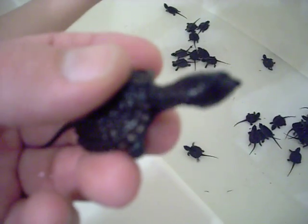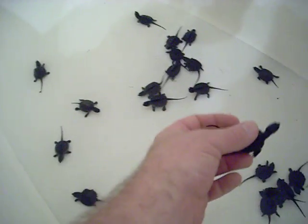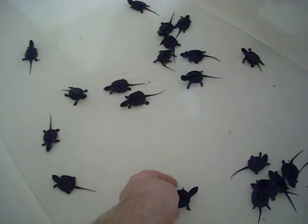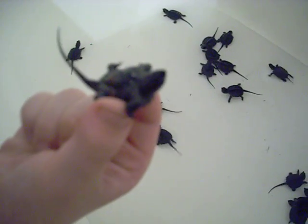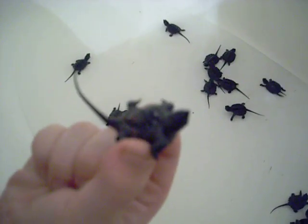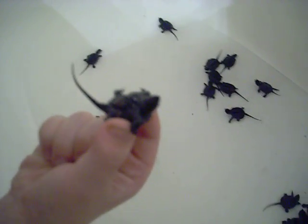You know what? They're like little baby dinosaurs, aren't they? Yeah, they are. Hunter, let's put him down. He's still got a little bit of egg yolk on him. Pretty cool.